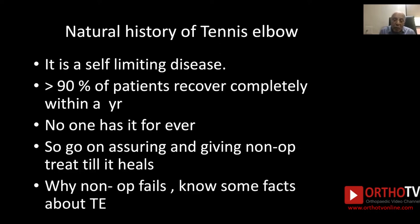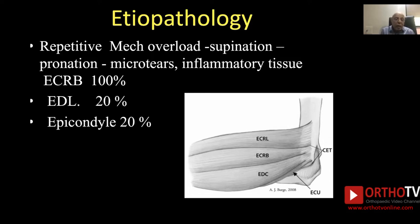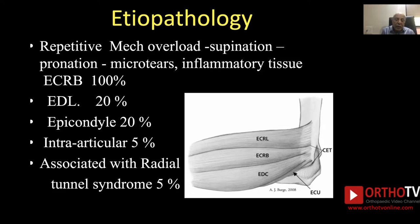Why does non-operative treatment fail? For that, you need to know some facts about tennis elbow. It occurs due to repetitive mechanical overload, especially supination-pronation, which causes microtears of the extensor group of muscles, resulting in inflammatory tissue around the elbow. The muscles involved are many; however, extensor carpi radialis brevis is involved in 100% of cases, extensor digitorum in 20%, epicondyle in 20%, intra-articular in 5%, and importantly, it is associated with radial tunnel syndrome in 5% of cases.